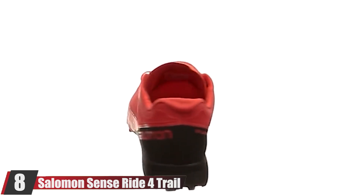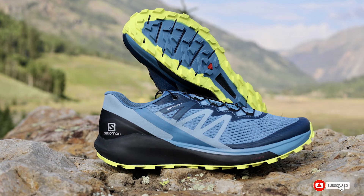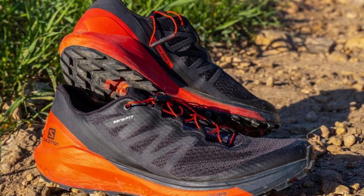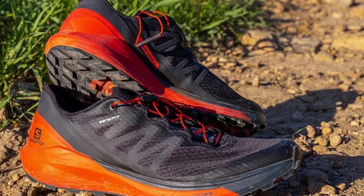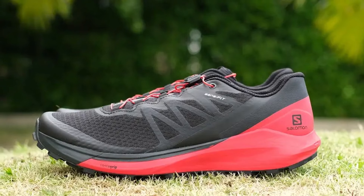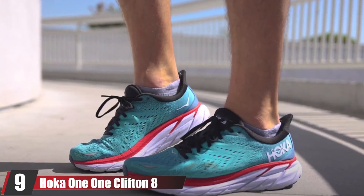The number eight position is held by the Salomon Sense Ride 4 trail running shoes. The previous version was incredibly comfortable, reliable, and durable for everyday trail running and racing, and Salomon didn't mess with the silhouette. Updates focus on fit and comfort in the upper, as well as reducing some weight. The standout feature remains the traction — diamond-shaped lugs bite into soft dirt and mud, and the sticky rubber grips both wet and dry ground. One tester said the new model boosted her confidence running downhill, and that the shoes performed well on rocks and leaves.